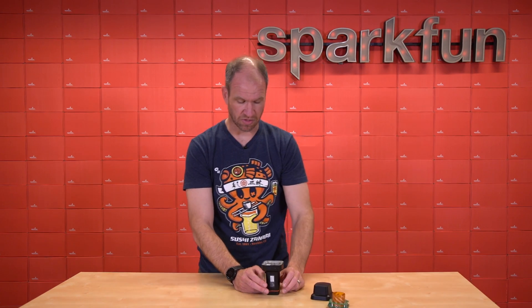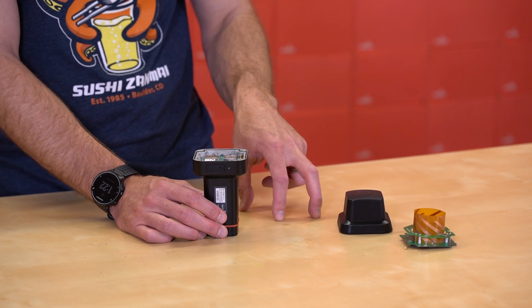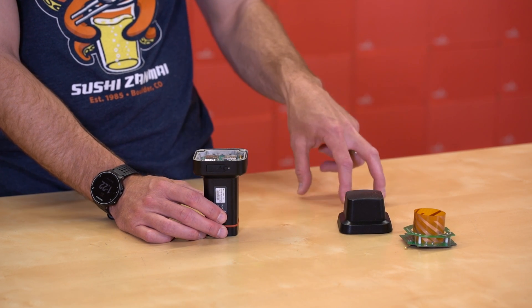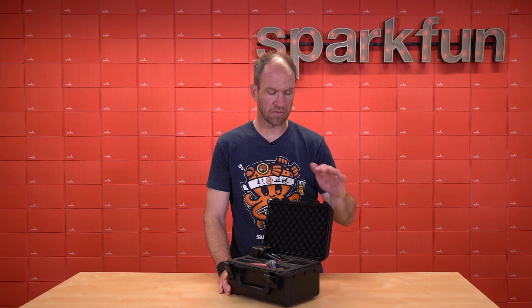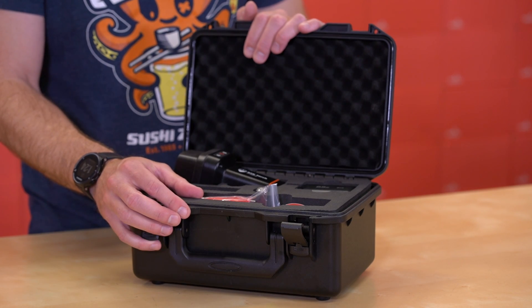There's a lot of technology in the RTK Torch. In addition, there's a larger battery inside that will allow it to run for multiple days on a single charge. To finish out the kit, we provide a nice high-quality hard-sided case so you can take your RTK Torch wherever you need to go.